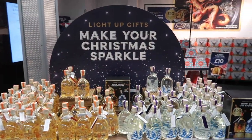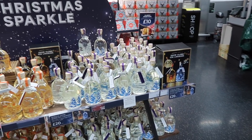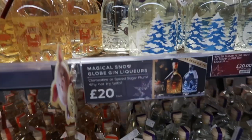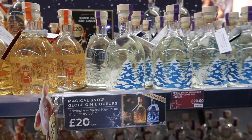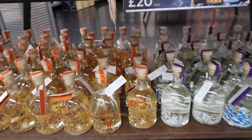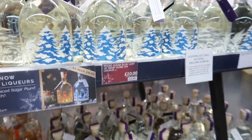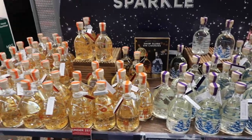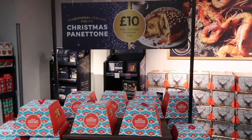I've come across this large display of snow globe gin liqueurs - they're 20 pounds. One is clementine flavoured and one is spiced sugar plum. I don't drink gin personally, but I know a lot of people are into gin and all the different flavours, so I imagine they're a really nice festive way to put a bit of a spin on your gin. The classic panettone cake is here for 10 pounds, which comes in a nice posh box.